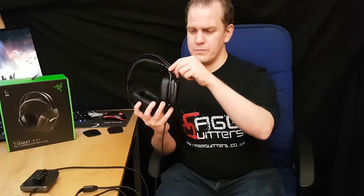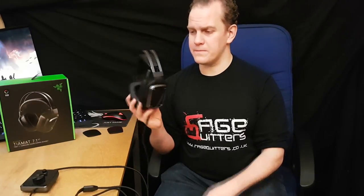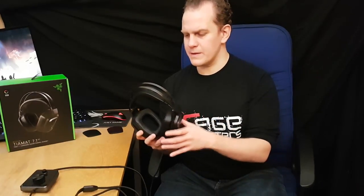In the left-hand ear cup there's a unidirectional microphone that folds down when you want it, and snaps neatly back into position when you don't. The only criticism there is it doesn't have a mute LED, and unlike manufacturers like Corsair Void or Sennheiser Game One, raising the boom doesn't mute the microphone — it's purely a logistical tidying feature.